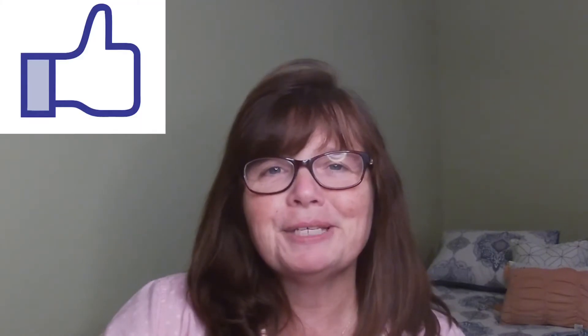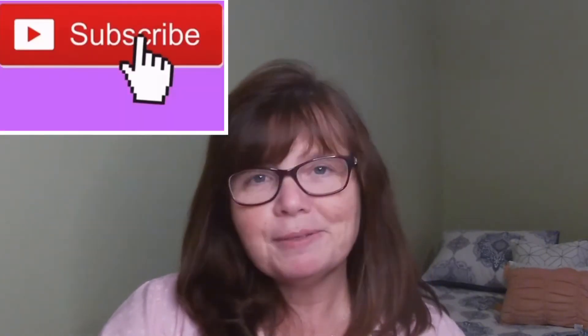Hey guys, it's Kathleen with Thrifty Britches back with another What's Sold video. This What's Sold video is for the week of June 11th through June 18th. It is not nearly as good as the last one — numbers are definitely down. Poshmark seems to be pretty much at a standstill for us. I am a part-time reseller and a full-time school counselor, and I have an eBay store with my sister Karen, who's a full-time kindergarten teacher and a part-time reseller, and together we make up Thrifty Britches. Please give us a thumbs up and consider subscribing — it helps us out tremendously.